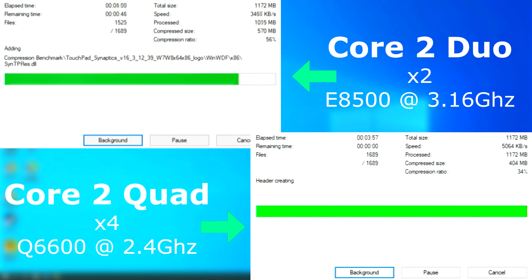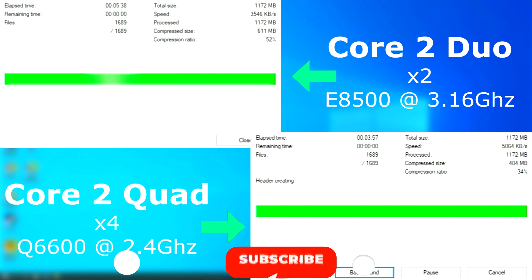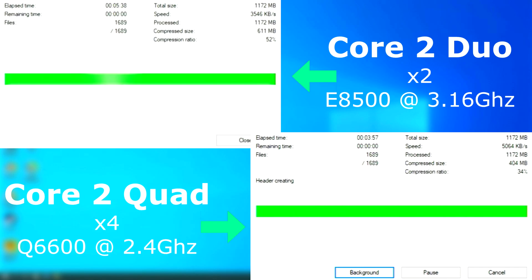One thing you'll notice in this screen capture is the compression ratio and size — it sometimes doesn't update completely at the end, but both files came out exactly the same. It's just a bug in the GUI. If you've made it this far, I'd like to take a timeout and ask if you wouldn't mind leaving me a like and subscribe if you haven't. It really helps out. Thanks.